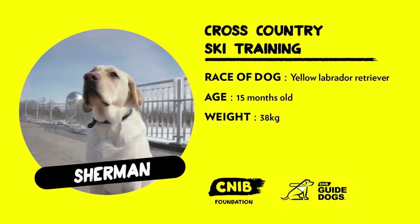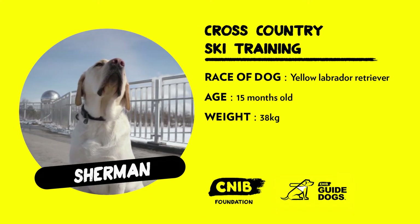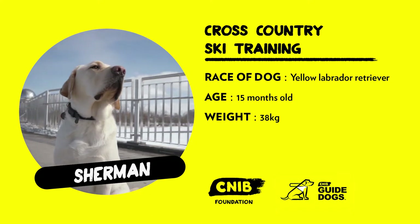Cross-country skiing with Sherman clearly proves he's still at the very beginning of his guide dog training.